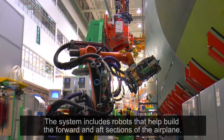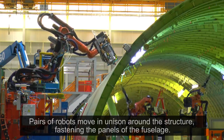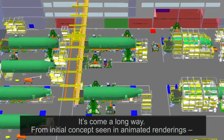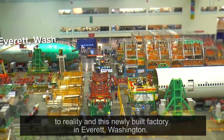The system includes robots that help build the forward and aft sections of the airplane. Pairs of robots move in unison around the structure, fastening the panels of the fuselage. It's come a long way from initial concepts seen in animated renderings to reality in this newly built factory in Everett, Washington.